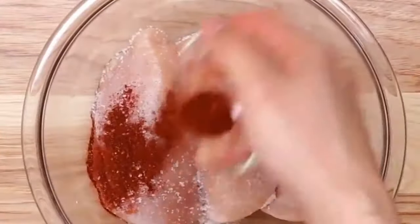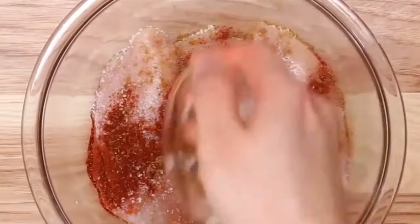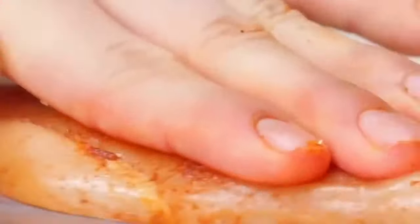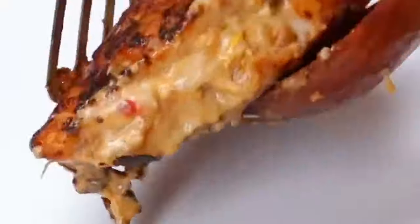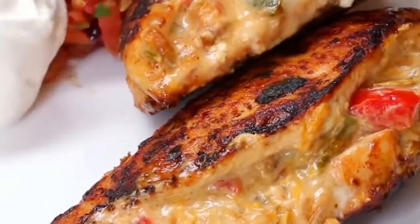In the meantime, rub the chicken breasts with salt, chili powder, cumin, and garlic powder. Make a slit in the middle and fill it with the fajita mix. Fry them in a pan and serve with some guacamole and creme fraiche.